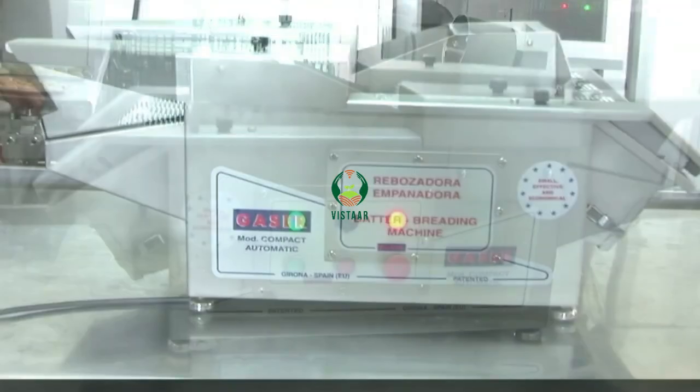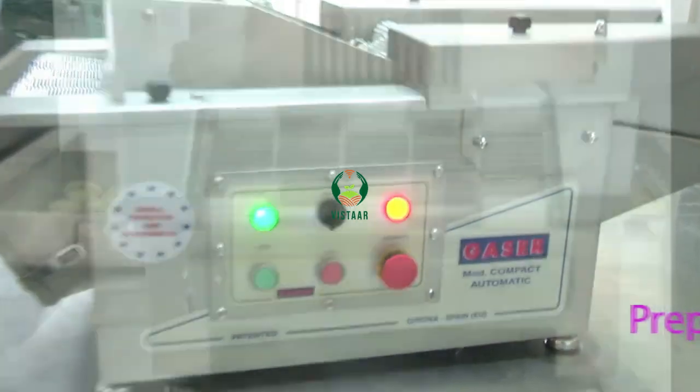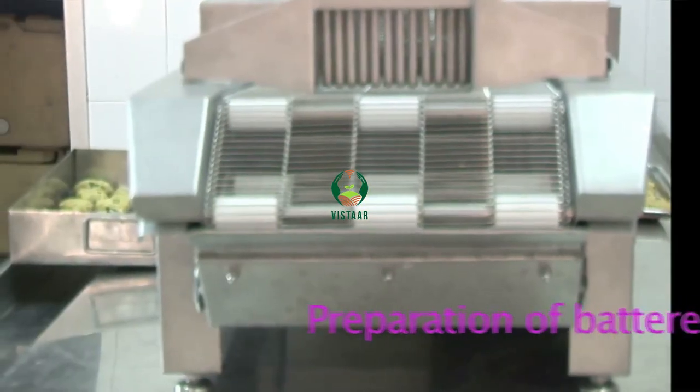This can be carried out manually or by a desktop model battering and breading machine. This machine costs nearly 5 lakhs but reduces the labour considerably.